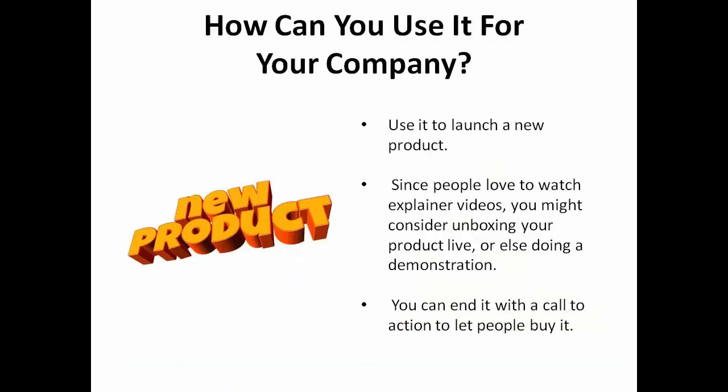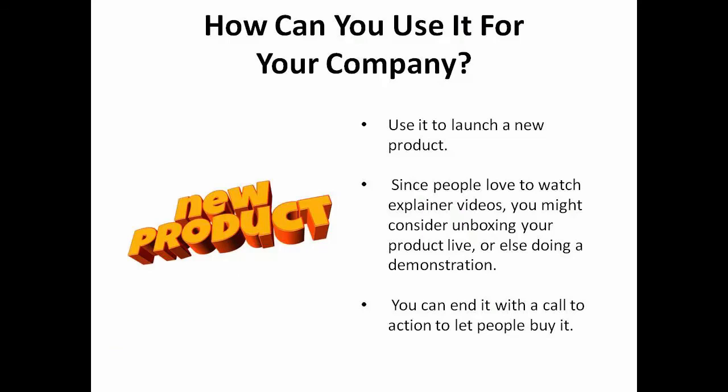Now, let's talk about some ways to use Facebook live video to promote your company. First, you can use it to launch a new product. People like to watch explainer videos — you might consider unboxing your product live or doing a demonstration. Either way, you can end with a call to action to let people buy it.